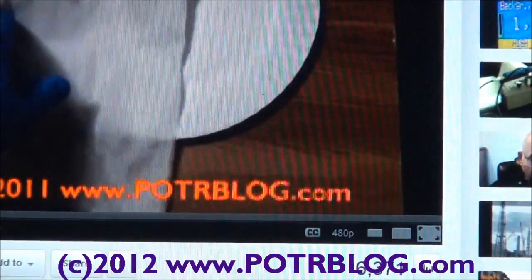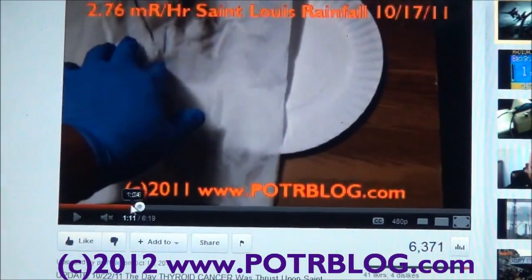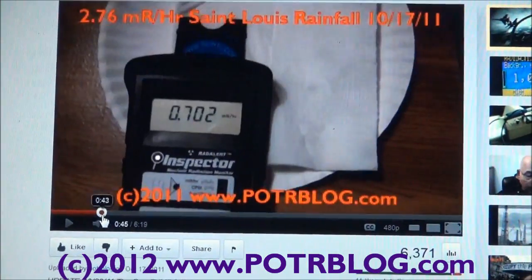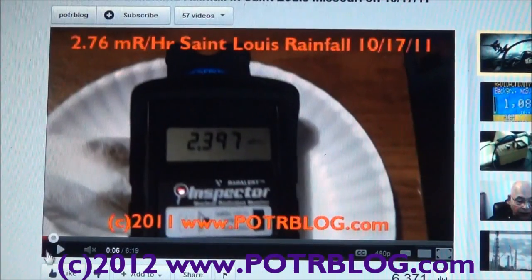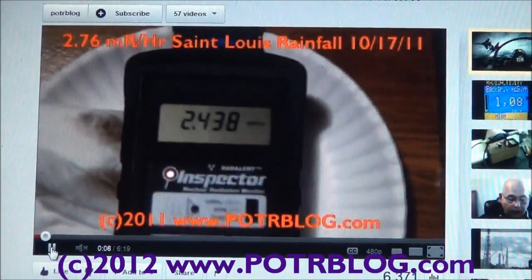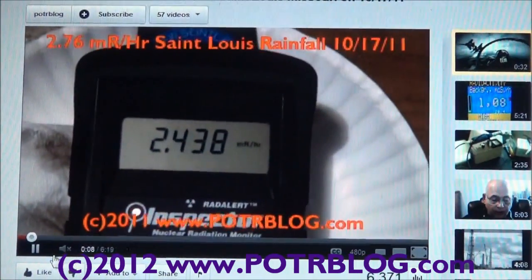Post August 20th, we've had rainfall here in St. Louis that's been as high as 276 times above background level, or 2.76 millirems per hour.